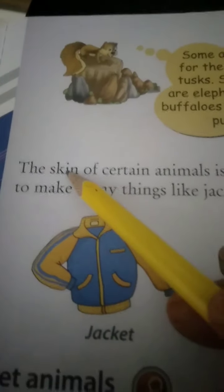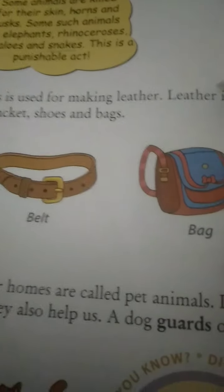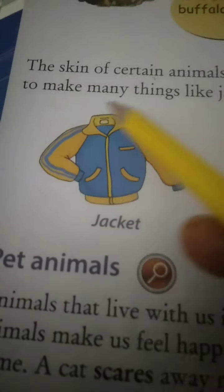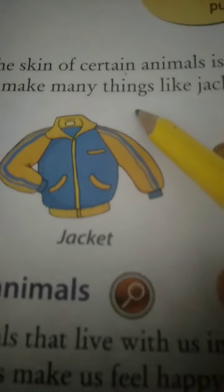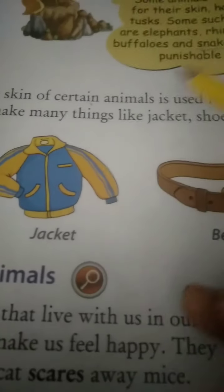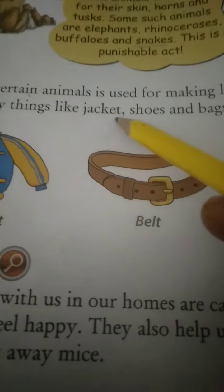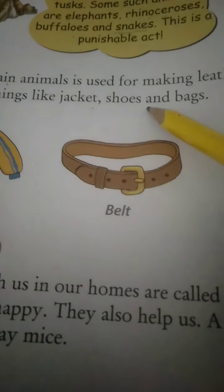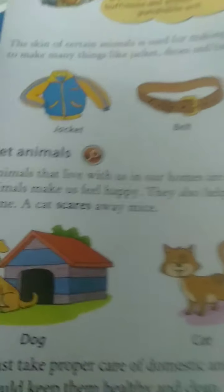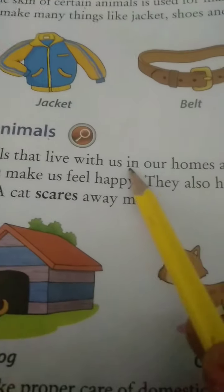The skin of certain animals is used for making leather. Leather is a product. It is used to make many things. Certain - C-E-R-T-A-I-N. Jacket - J-A-C-K-E-T. Shoes - S-H-O-E-S. Leather is used to make jackets, shoes, bags, and belts.